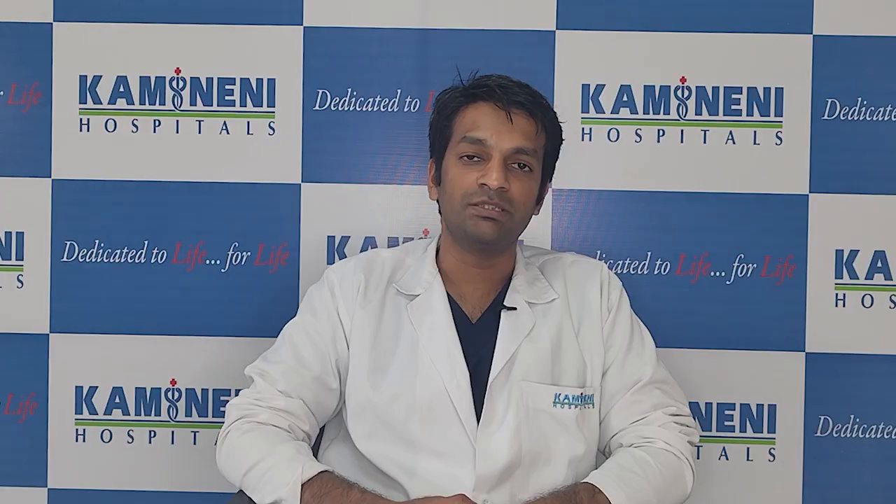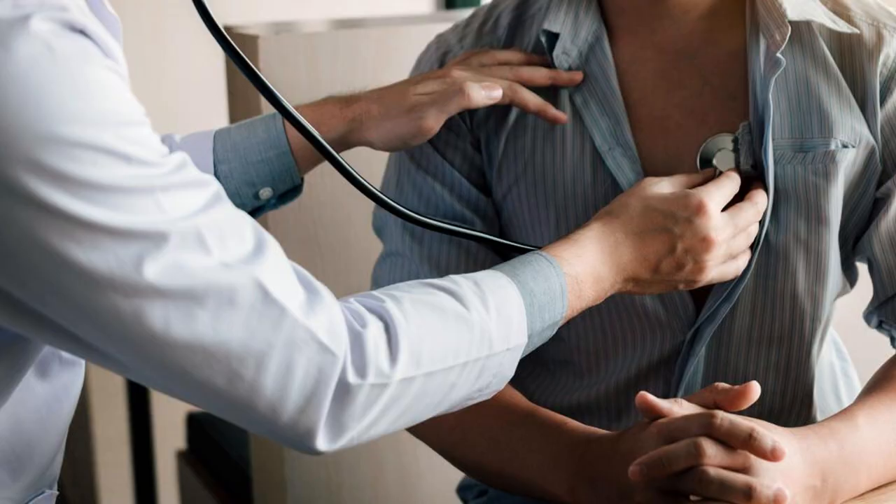How do we diagnose it? Most of the time a patient comes to the OPD with symptoms of breathlessness, tiredness, or dizziness. These symptoms prompt a physical examination. A simple stethoscope placed on the chest can detect aortic valve pathologies, as valve damage produces certain murmurs that allow us to diagnose the condition.